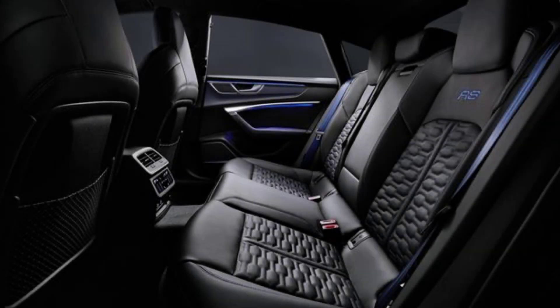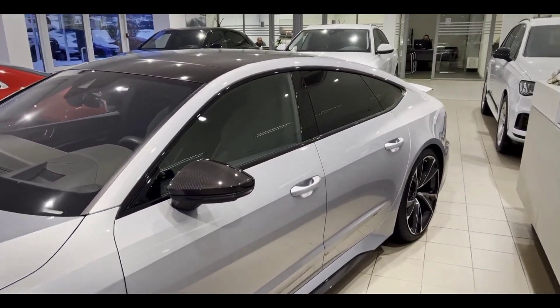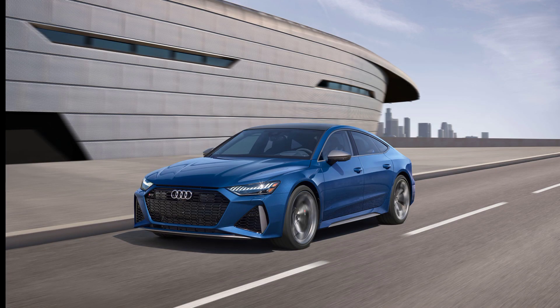What do you think of the 2024 Audi RS7? It's an amazing car, and it's sure to turn heads wherever you go. If you're looking for a luxurious, sporty, and powerful car, the RS7 is a great option. Thanks for watching.